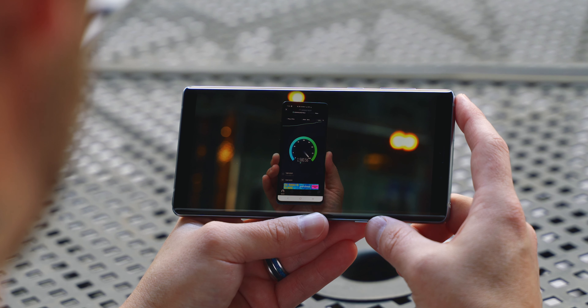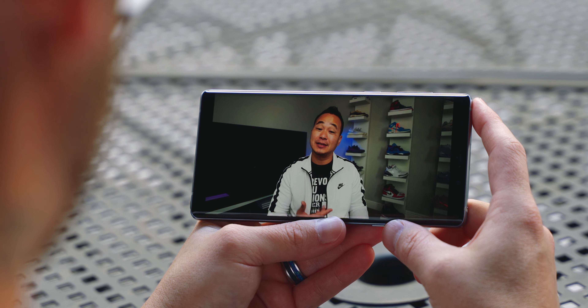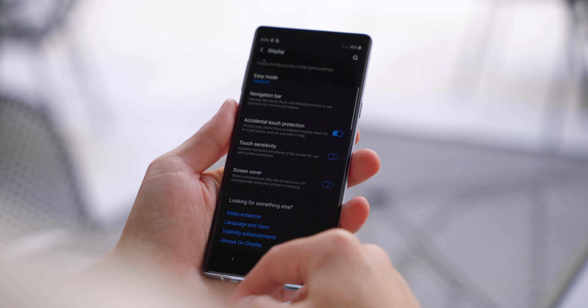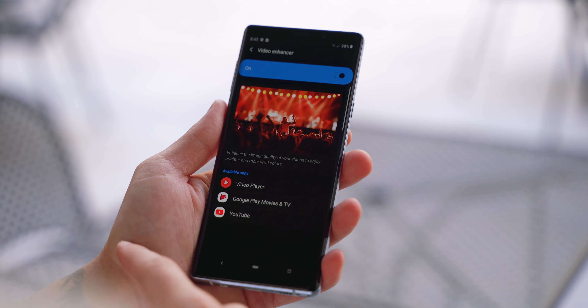The display is gorgeous and is easily on the top 10 best smartphone display list. It's bright when it needs to be and gets incredibly dim during the times you don't need all that brightness. It supports HDR content, and when combined with Dolby Atmos support, viewing and consuming content is just incredible.